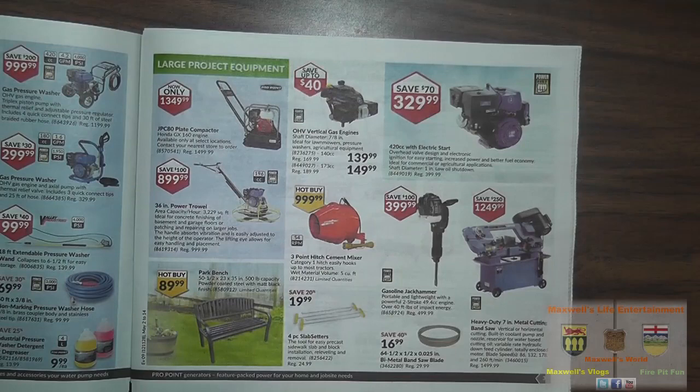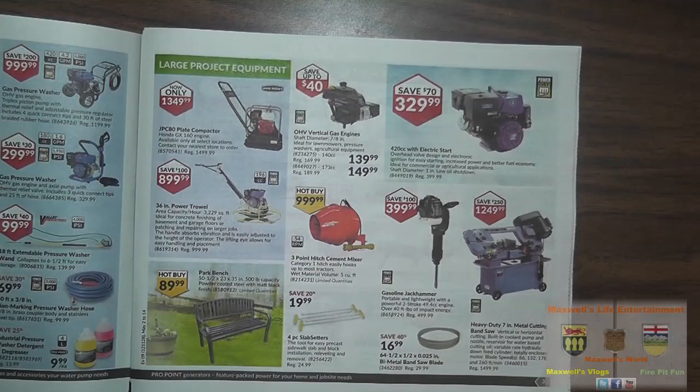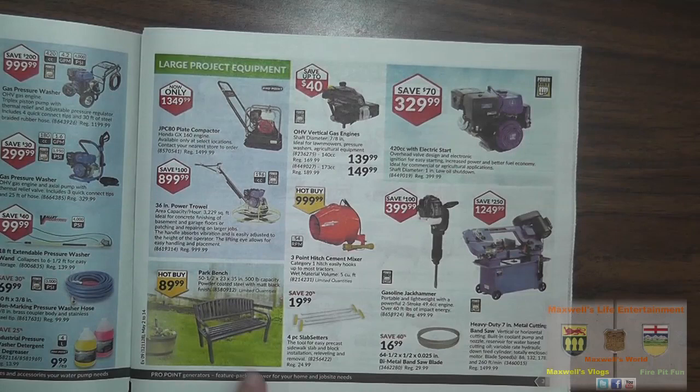Large project equipment: a JPC80 plate compactor with Honda GX160 engine, available only at select locations — contact your nearest store to order — for $1,349.99. It's a Pro Point brand with the Honda motor, which is definitely a plus. There's also a 36-inch power trowel for $899.99.